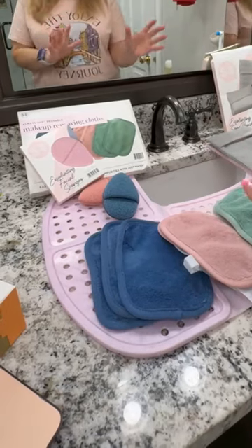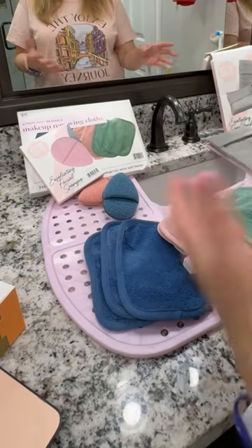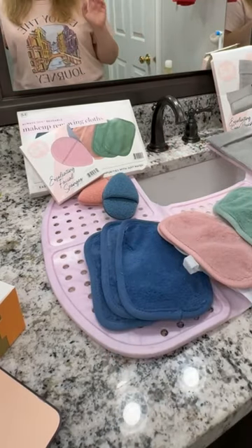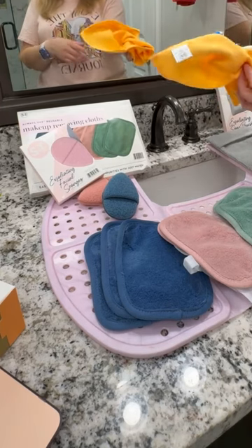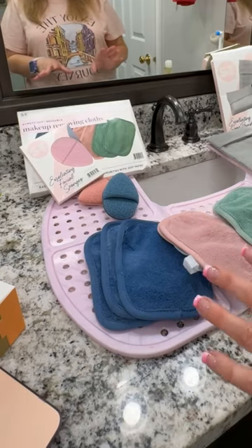Hey guys, it's Dana and today we're going to take a look at my three August beauty must-haves that I've been gifted from S&T Incorporated. I love this brand. If you remember, I've been showing you all the things that I use from them, from sink liners to my absolute favorite microfiber cloths. So today we're going to take a look at some of the beauty products.